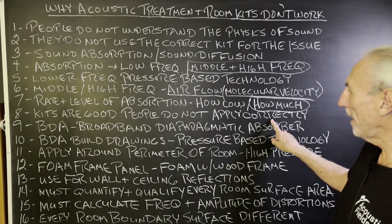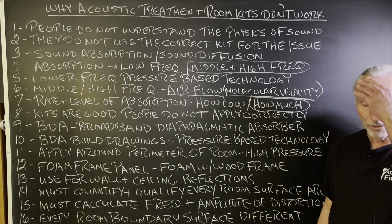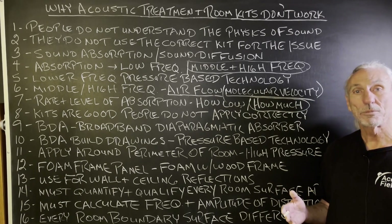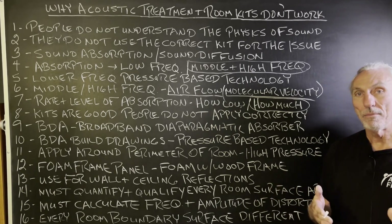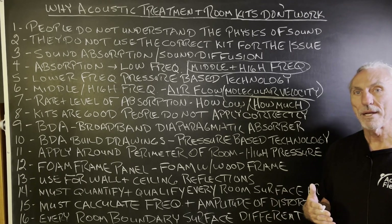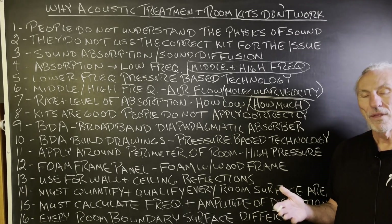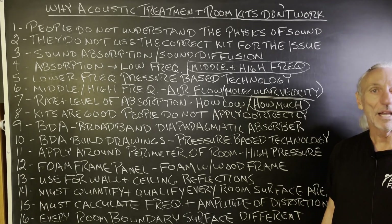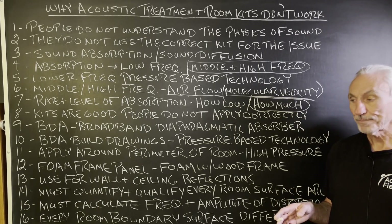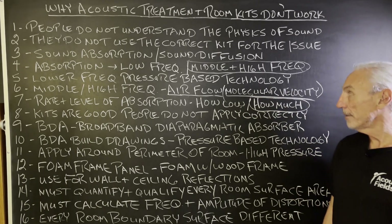The broadband diaphragmatic absorber is the absorption we use for low frequency energy. We use diaphragmatic because pound for pound it's the most powerful of the three. We have Helmholtz and membrane as well. Membrane is kind of a second cousin to diaphragmatic — it can go low, but doesn't absorb much. Helmholtz is too frequency-specific and you need a lot of them. We've used Helmholtz in the past as a fine-tuning device, but we use broadband first because broadband can cover a lot of frequencies.